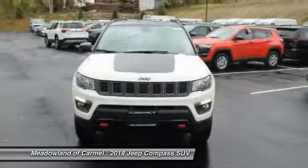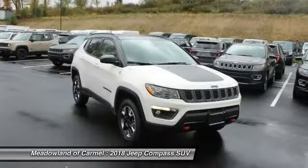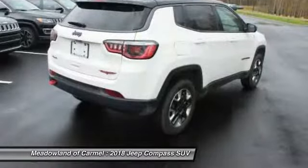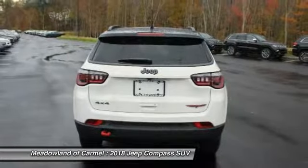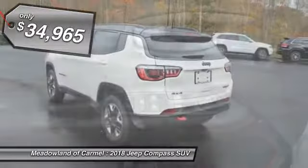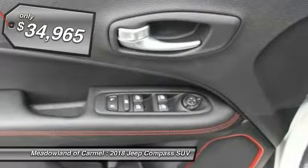It features electronic variable valve timing that continually changes the torque curve, bringing more versatility to the 165 peak pound-feet of torque and more capability to the 172 peak horsepower. And it's priced below $35,000.